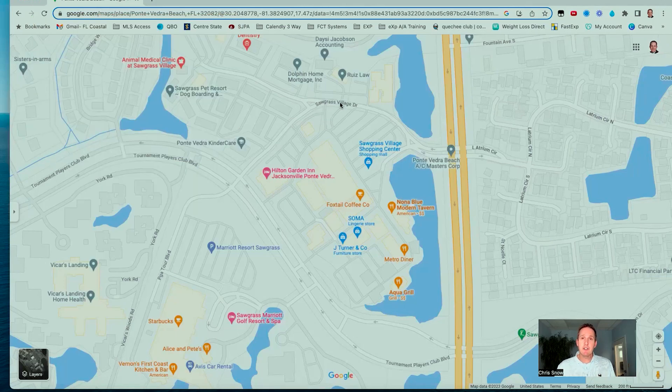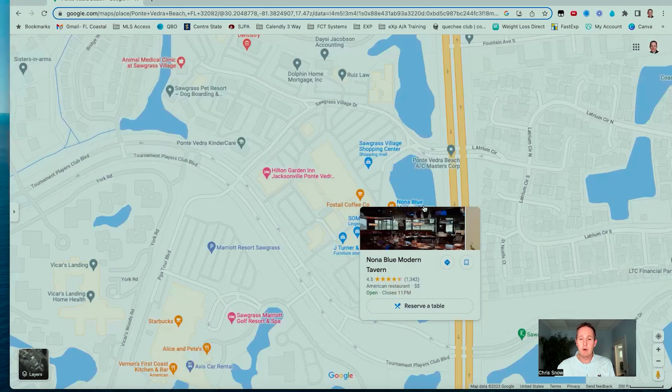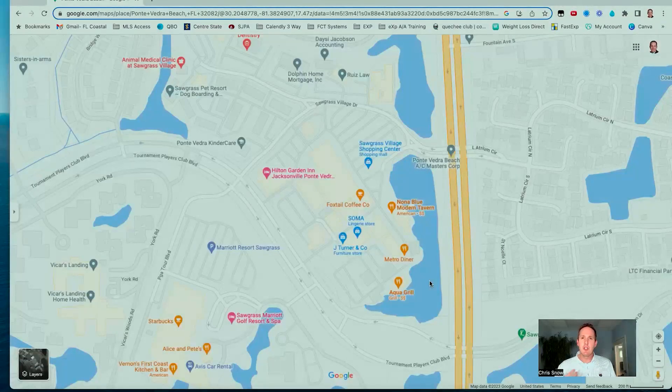Sawgrass Village is a great place for shopping and dining — really built up over the last 10 years with great anchor stores, great restaurants, and cool niche boutiques. It's right off A1A, quick and easy to get in and out of. You've got a Publix there for grocery shopping. Some of my favorite spots: Nona Blue, a great upscale bar and grill; Metro Diner — I'm a huge breakfast fan, my daughter and I always get the croissant French toast; and Aqua Grill, with a nice big lake creating a great atmosphere for outdoor dining.